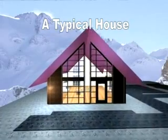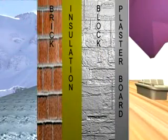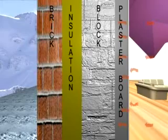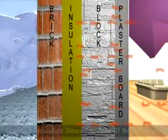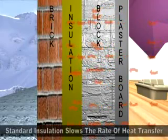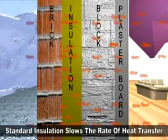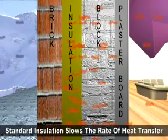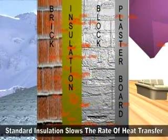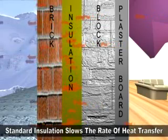In a typically insulated house or building, heat is transferred firstly by heating up the interior wall until it reaches the cavity wall insulation, where the transfer rate of heat slows down. Energy is lost but at a slower rate. To reduce costs and CO2 emissions we need to reduce energy loss much further, so a new solution is needed.